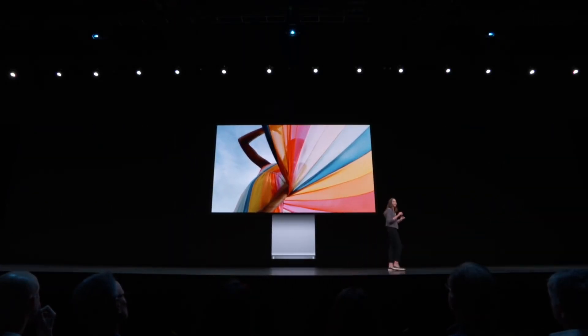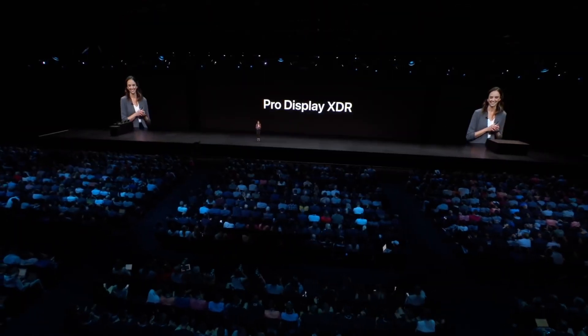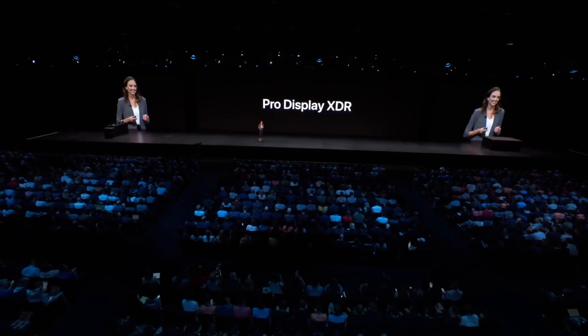These are the best 4K monitors for Mac Mini M1 in 2021. Welcome to Monitor Verdict. Number 3.